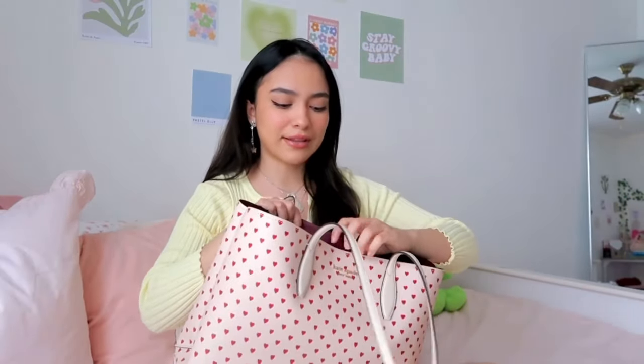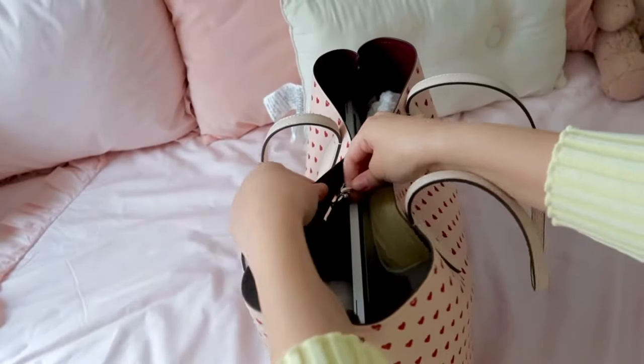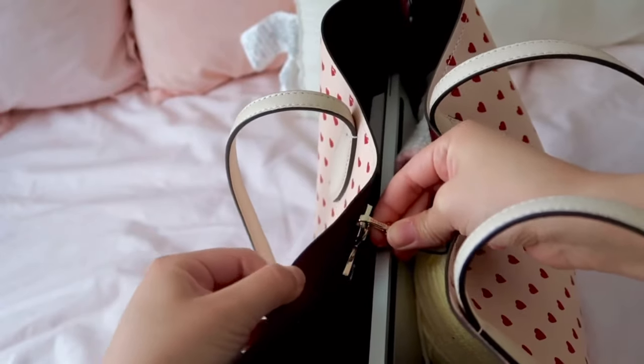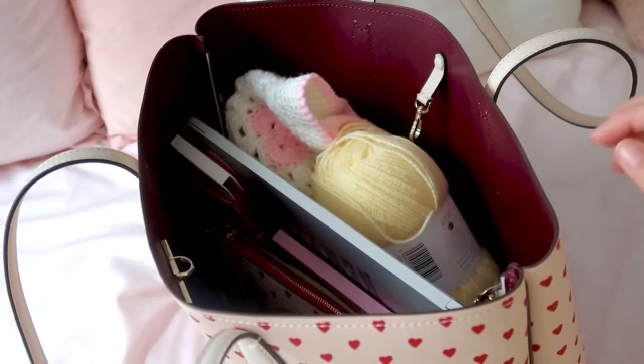What I really like about this bag is that it comes with a little hook right here, which allows you to close your bag so not everybody can peek inside. I think bags without that closure are just not it — I don't want people seeing into my bag, that's kind of awkward.